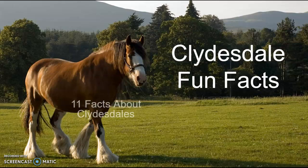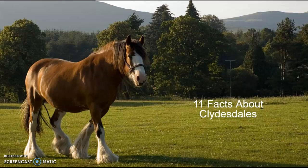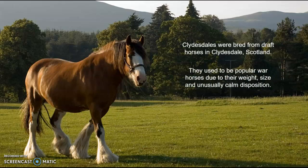Clydesdale fun facts: 11 facts about Clydesdales. Clydesdales were bred from draft horses in Clydesdale, Scotland. They used to be popular war horses due to their weight, size, and unusually calm disposition.